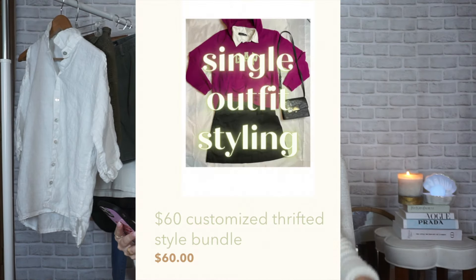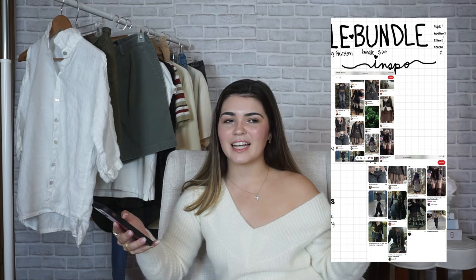The next bundle is for Avery. Her aesthetic is grunge fairy and just grunge overall. I love doing bundles like this because it's something I never get to do personally — it's not my aesthetic, so it's just fun to play dress up and style someone with an aesthetic I'd never go for myself living in Florida. She bought my $60 styling, so she got one full outfit and two accessories. She's also very tall, so I got her a skirt instead of pants to avoid sizing risk.